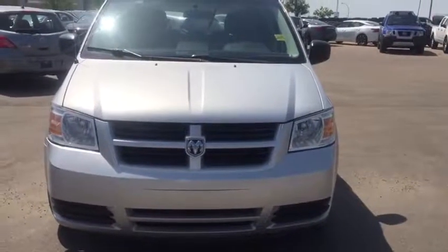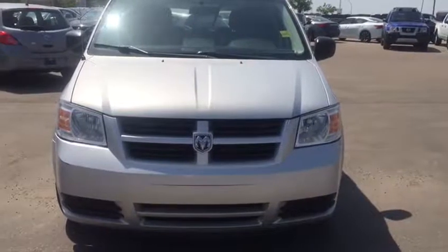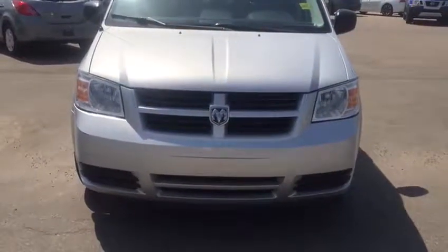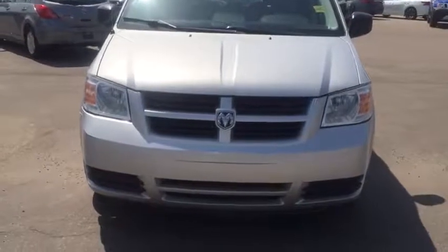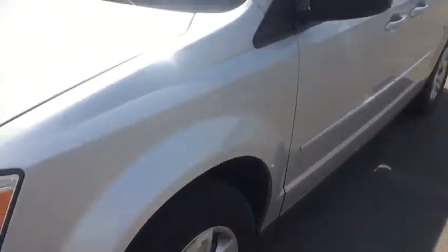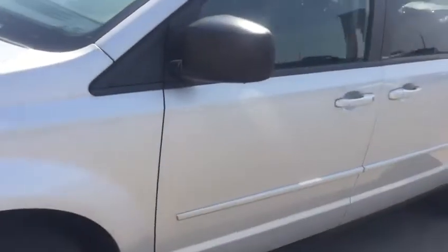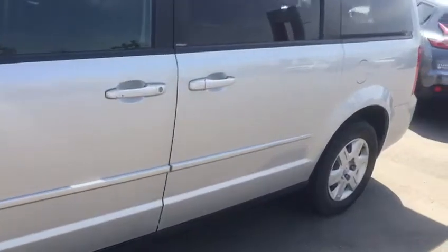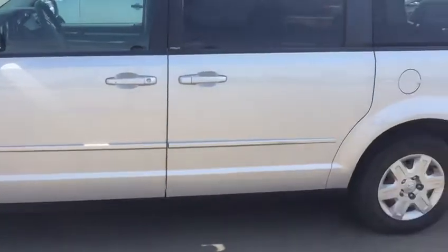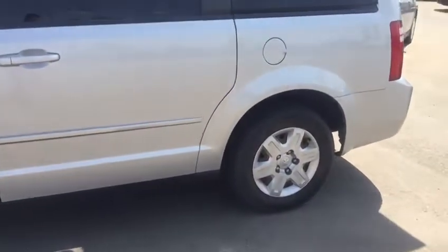Hi Rainer, this is Haneesh from Sherwood Nissan. I'm making a video of a 2010 Dodge Grand Caravan. It's a very nice van — crack-resistant headlights, the outer body has no scratches, no dents, it's in good condition.